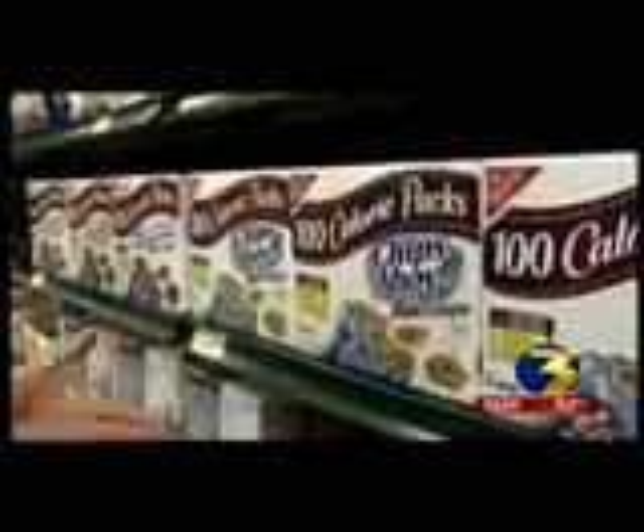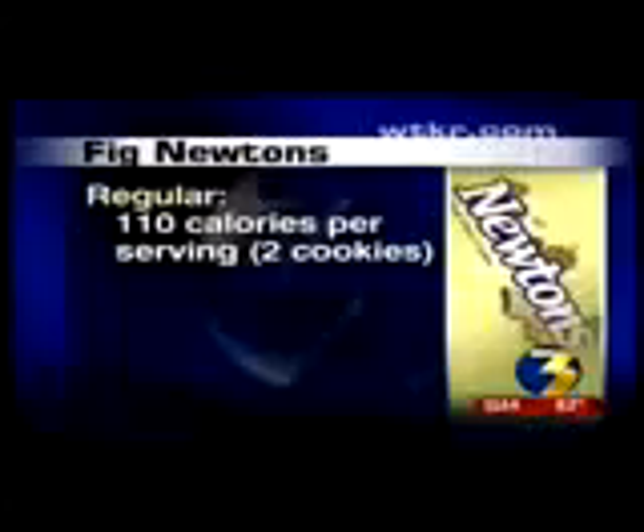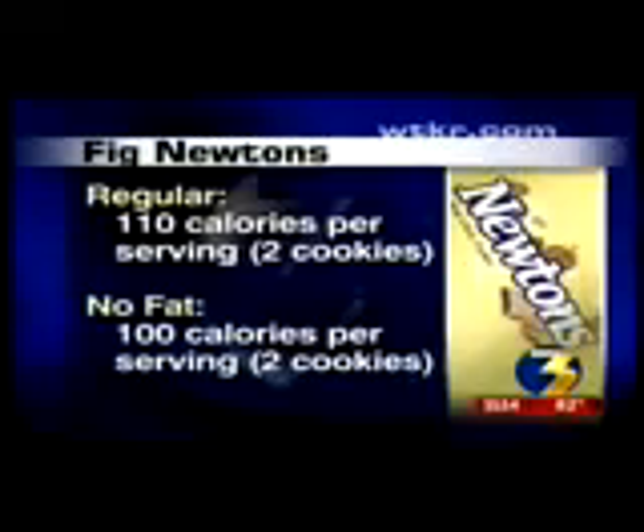Picking out snack crackers and cookies was also a surprise. The regular Fig Newtons give you 110 calories per serving, which is about two cookies. The no-fat version is 100 calories per serving, also two cookies. But the problem, says Jim, is who can stop after just two cookies?